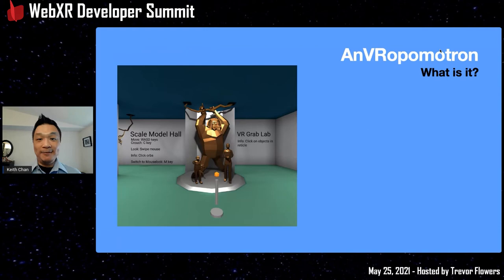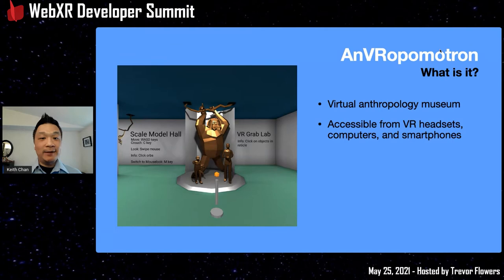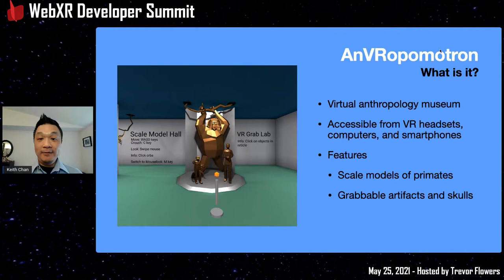Through learning how to teach biological anthropology, I made something called Anthropometron — a virtual anthropology museum. It's accessible from VR headsets, which is the most immersive experience, but also on desktop browsers and even smartphone browsers. Even with a small screen, people actually enjoy it — they say it's like they're filming the museum. The main features include scale models of primates, both modern-day and prehistoric, which you can see in the centerpiece of the museum.